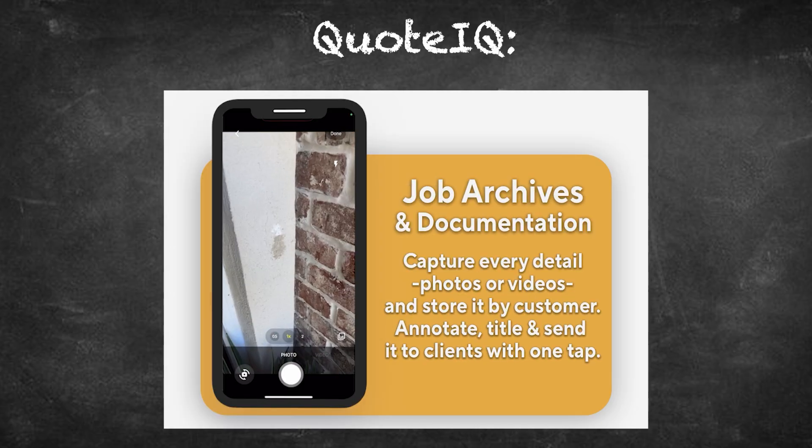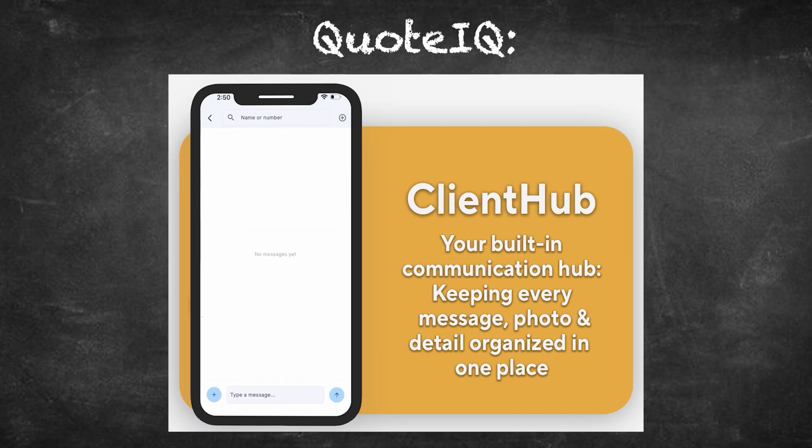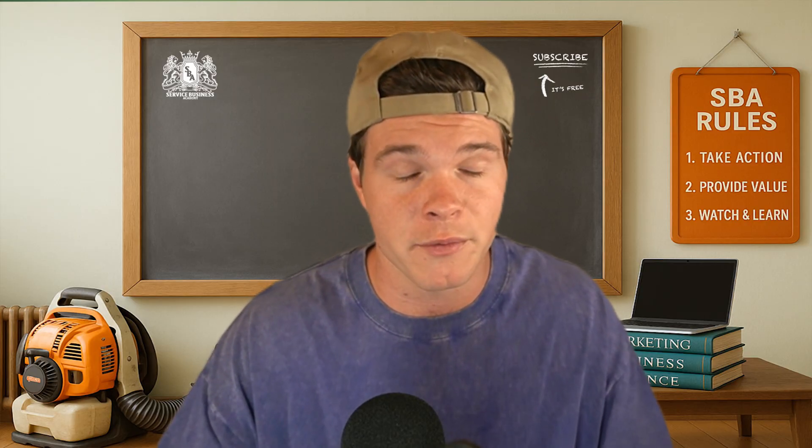Measure a property, send an invoice, access customer history, snap before and after pictures — all while you're at the job site. Housecall Pro was built to support your business. Quote IQ was built to run your business right from your phone. And I think that's the biggest difference.